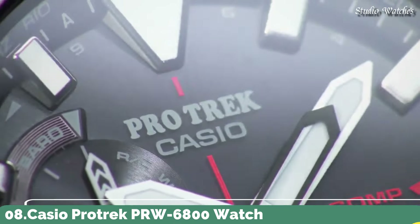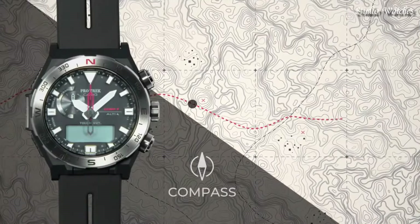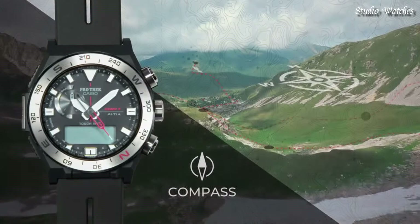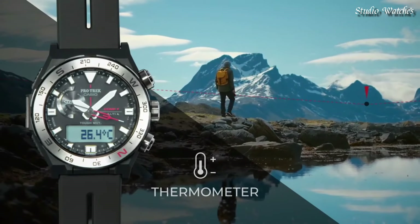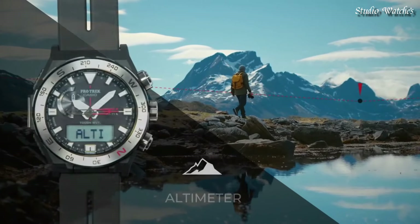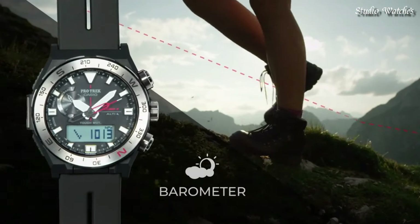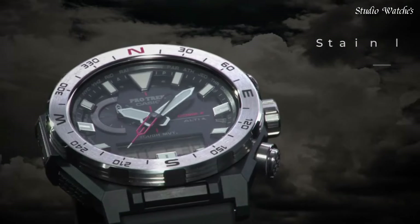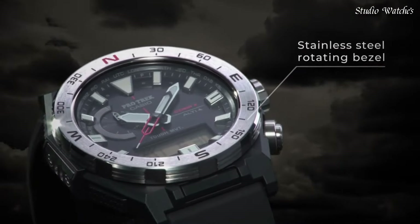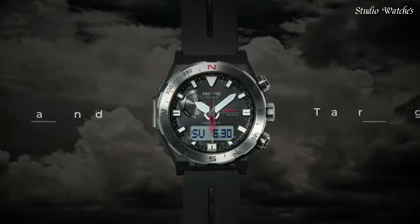Number 8. Casio ProTrek PRW-6800 Watch. Japanese Solar Quartz movement in 5673 caliber. Polymer stainless steel case of round shape. Case dimensions are 45.3mm in diameter and 14.2mm in thickness. Display type: analog digital. This timepiece has mineral glass, 100m water resistance.